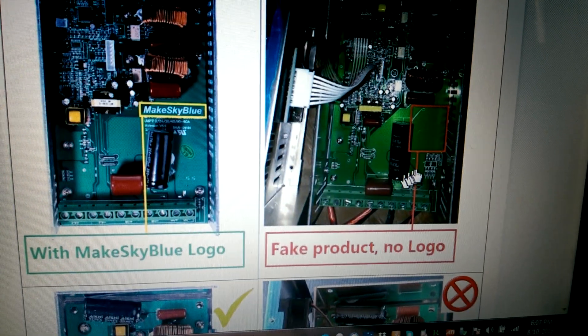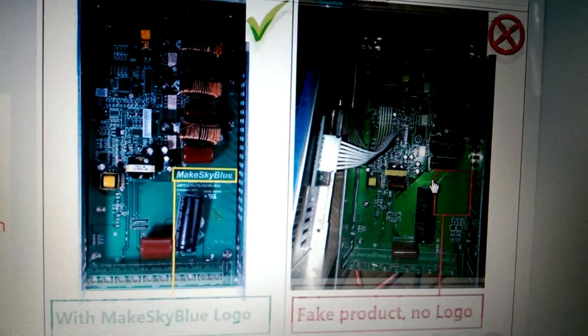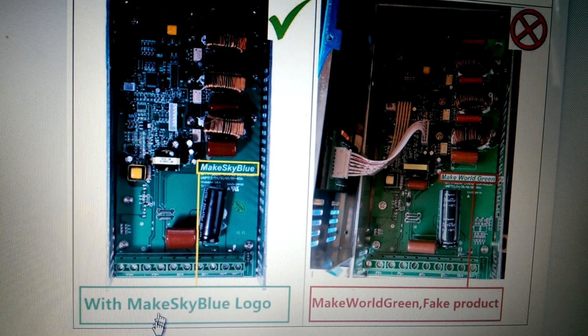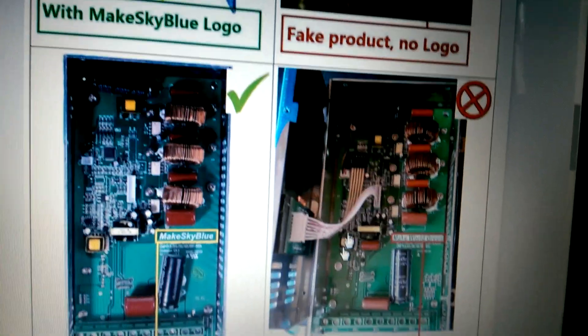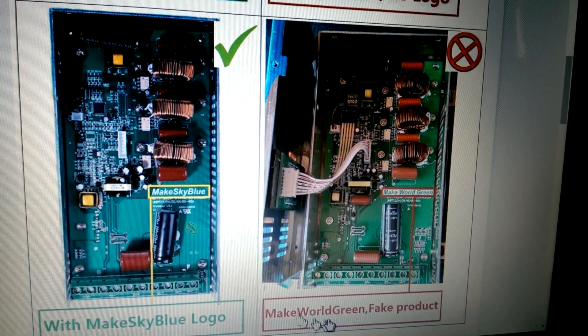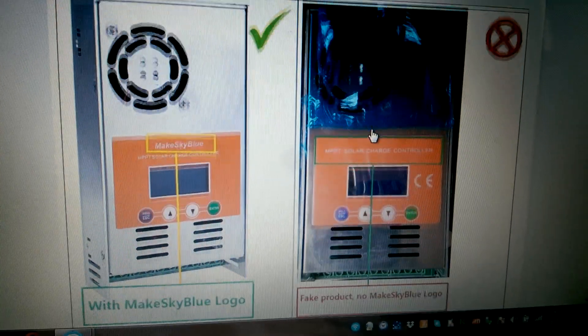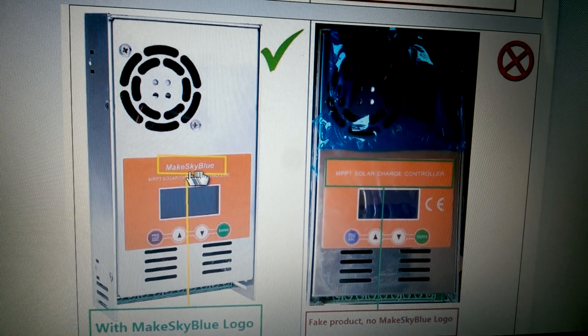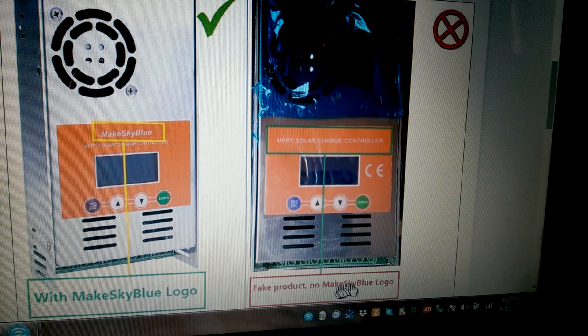The fake solar controller has nothing — no logo. There's another fake brand called 'Make World Green' — that's a fake product. MakeSkyBlue versus Make World Green: on the outside, the real one has the MakeSkyBlue logo right there, while the fake product has no MakeSkyBlue logo.